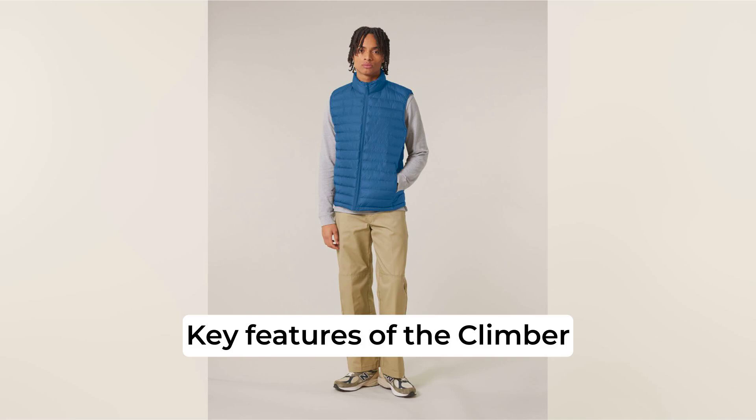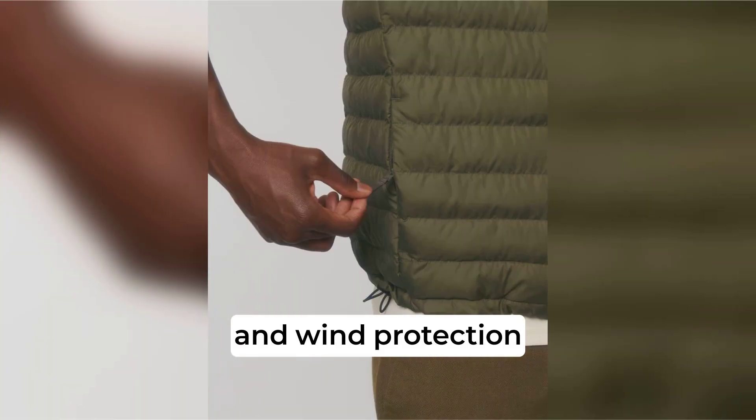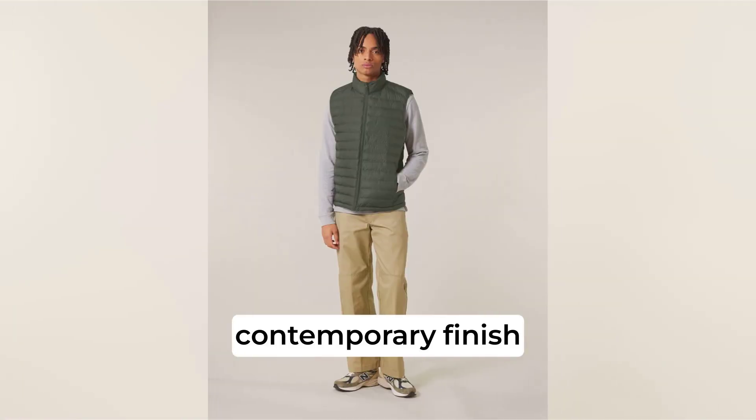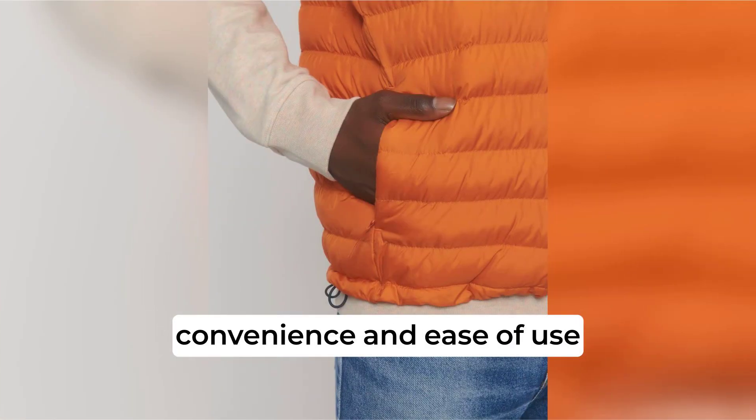Key features of the Climber Body Warmer include a high collar for added warmth and wind protection, a reverse nylon zip at the center front providing a smooth, contemporary finish, and zipped welt pockets with extra grosgrain pullers for convenience and ease of use.